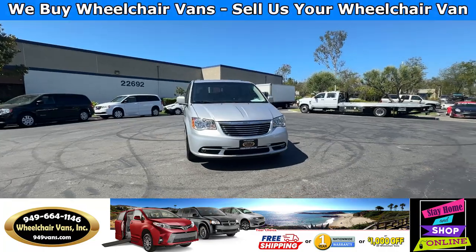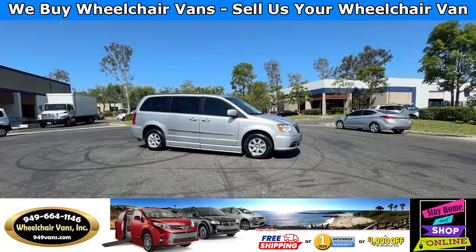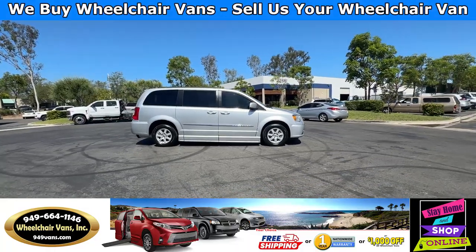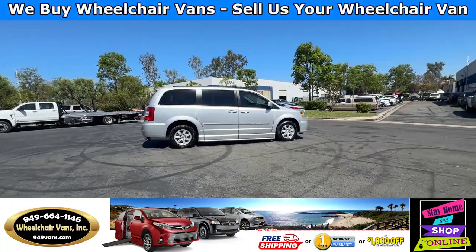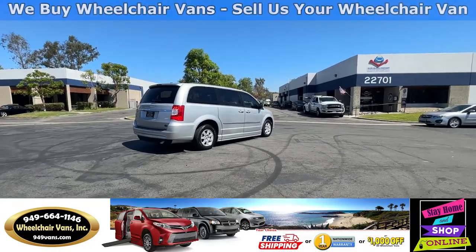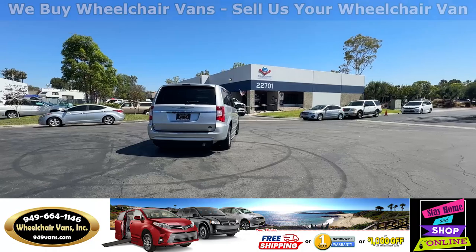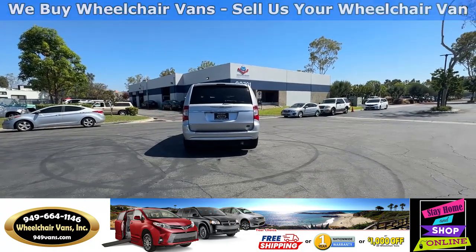All of our vehicles will go through a 240-point inspection, where we check out the engine, transmission, brakes, and tires. We also service the fluids, and of course service the wheelchair ramp. If you have any additional questions, please feel free to reach out to our sales team at 949-664-1146.